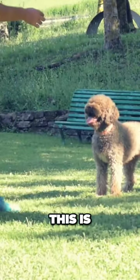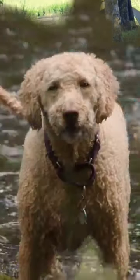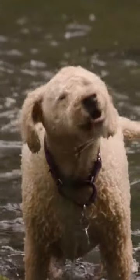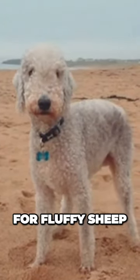Lagotto Romagnolo. This is a unique kind of dog from Italy. They have a thick, curly coat that doesn't shed a lot. This means that unlike other dogs, they don't lose a lot of hair. Because their hair is so curly, Lagotto Romagnolos don't shed much. These cute dogs could easily be mistaken for fluffy sheep.